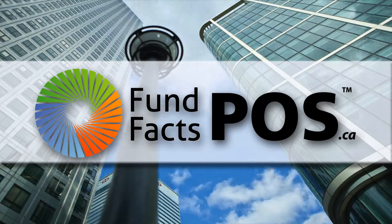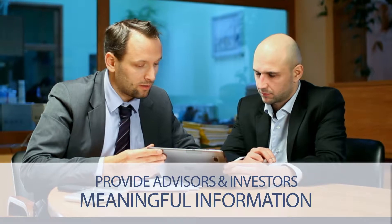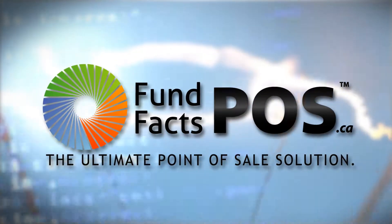That's why FundFacts POS was created — to provide advisors and investors with meaningful information at the time when the investment decision is made. FundFacts POS is the ultimate point-of-sale solution.